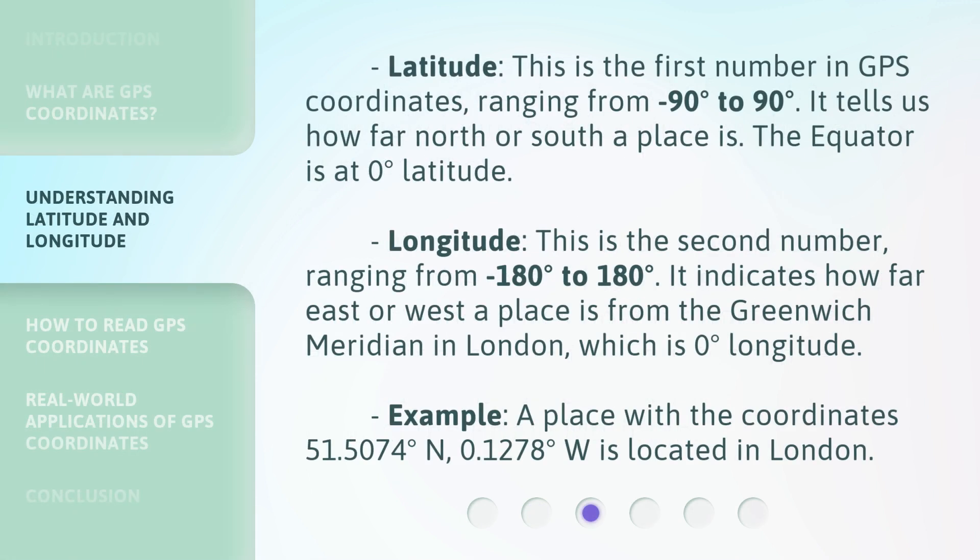Latitude is the first number in GPS coordinates, ranging from minus 90 degrees to 90 degrees. It tells us how far north or south a place is. The equator is at 0 degrees latitude.